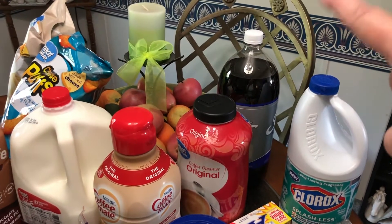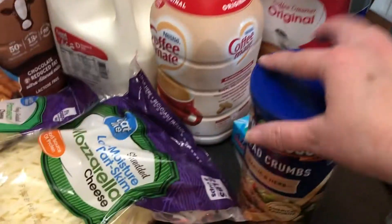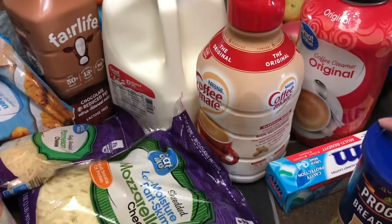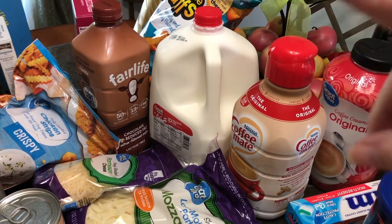They brought out the bleach in the cart too. I got Keith some of his powder creamer, some toothpaste, Progresso breadcrumbs in garlic and herb for a recipe I'm going to be trying, some of my coffee creamer, and a gallon of milk because I'm going to be trying a new recipe this week.